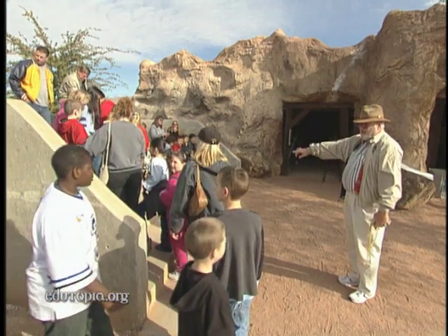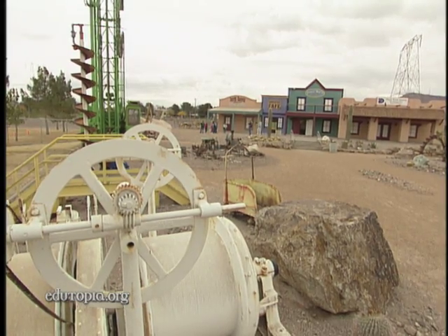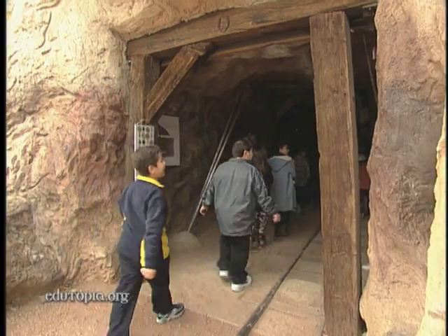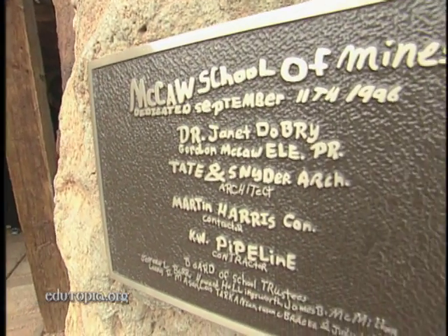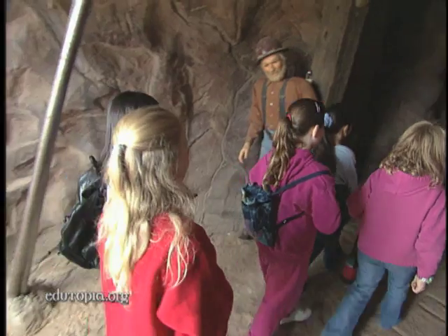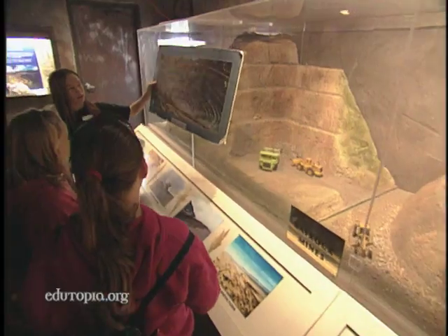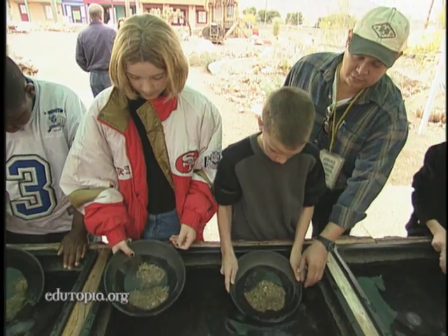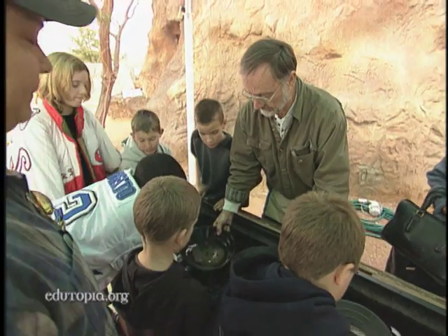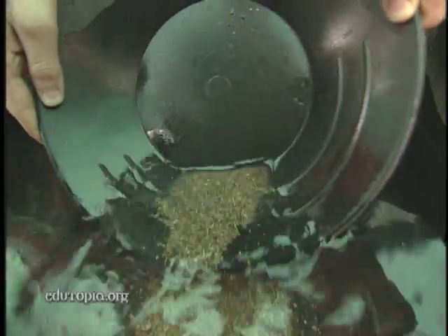Another top field trip destination is Macaw Elementary School, where visitors can explore a replica of a silver mine. Howdy boys and girls, welcome to the Macaw Silver Mine. Tours in the School of Mines address curriculum standards in history and earth science. It has all these levels called steps. And in hands-on activities like panning for gold — pick up a pan and let the riffles away from you — Macaw students teach visitors about the science of mining.